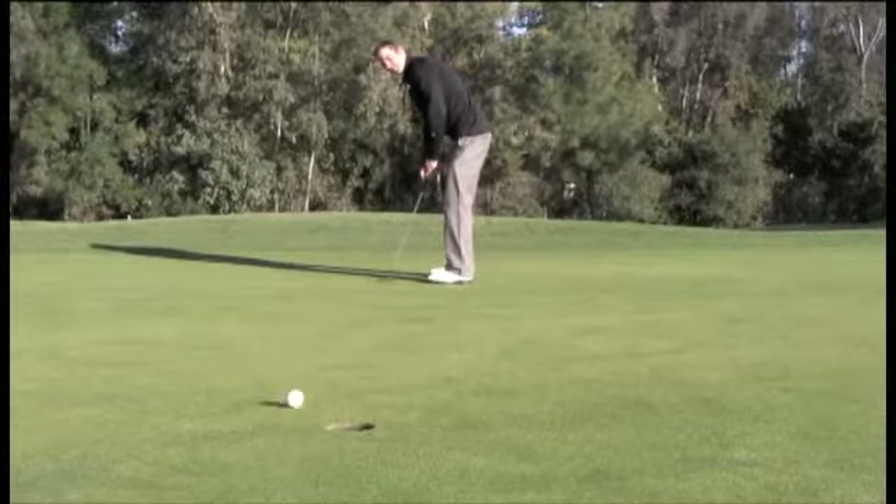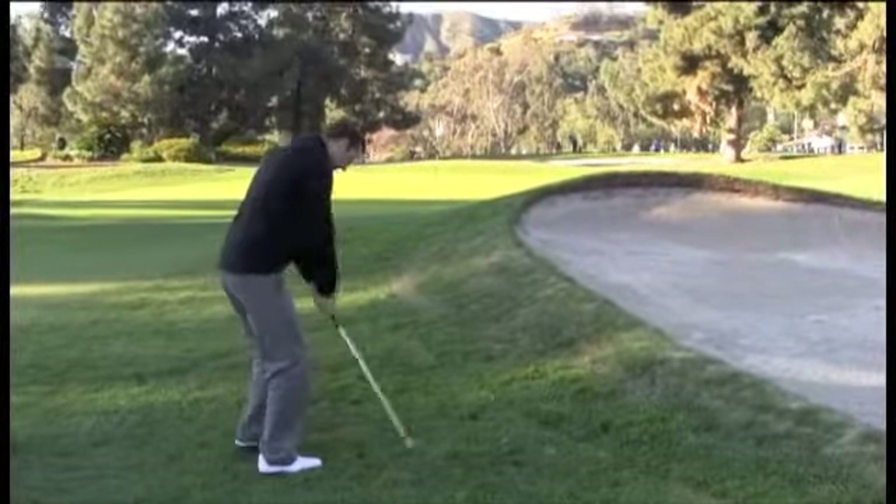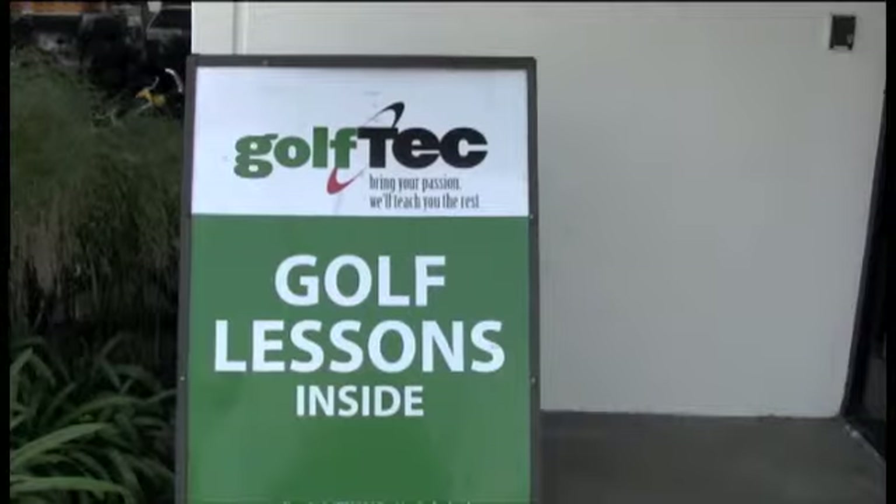Maybe your golf game is just a little bit off — or maybe a lot off. You've decided you need a coach, but what should you look for when picking one? Well, there are four real key components.